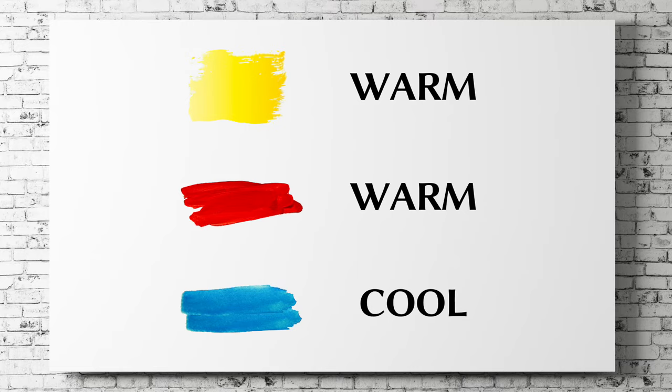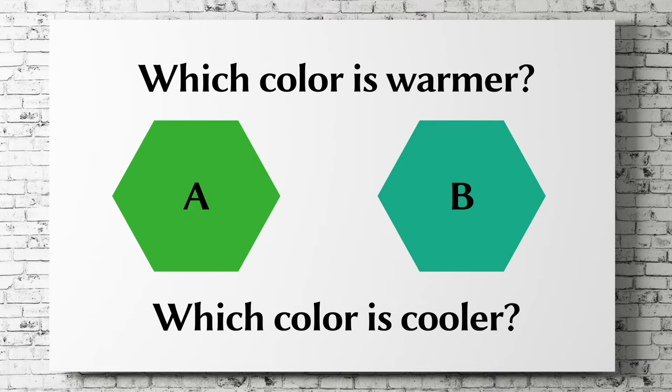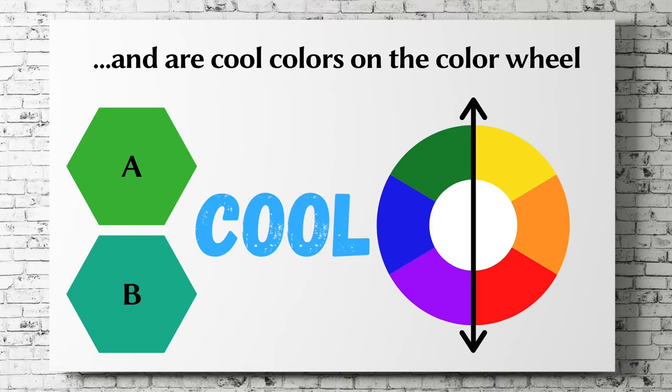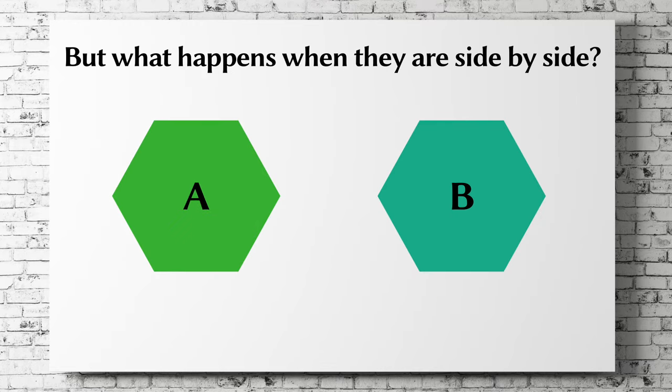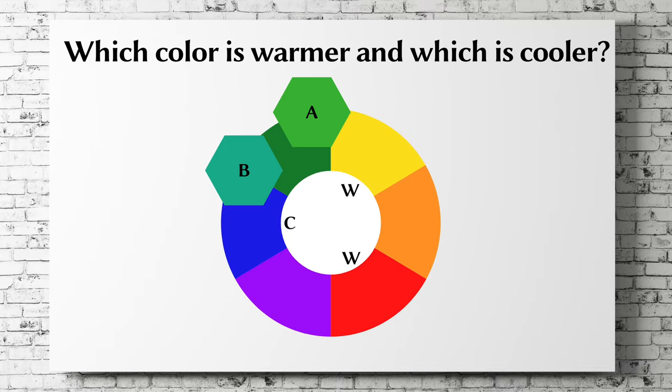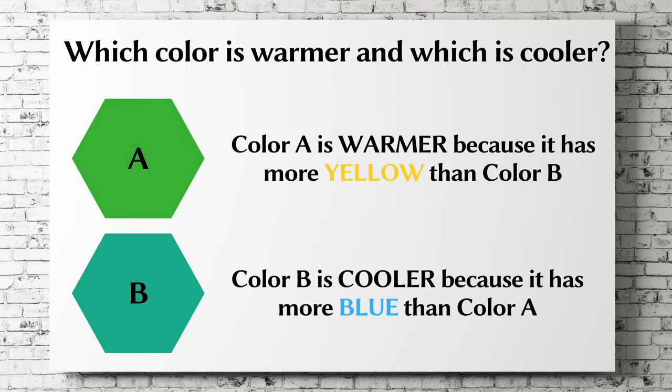Both yellow and red are warm colors, while blue is a cool color. Now let's determine which color is warmer and which is cooler. Colors A and B look green and are cool colors on the color wheel, but what happens when they are side by side? Color A is closer to yellow on the color wheel, and we know yellow is a warm color. Color B is closer to blue, which is a cool color. Therefore, color A is the warmer color because it has more yellow than color B, and color B is the cooler color because it has more blue than color A.